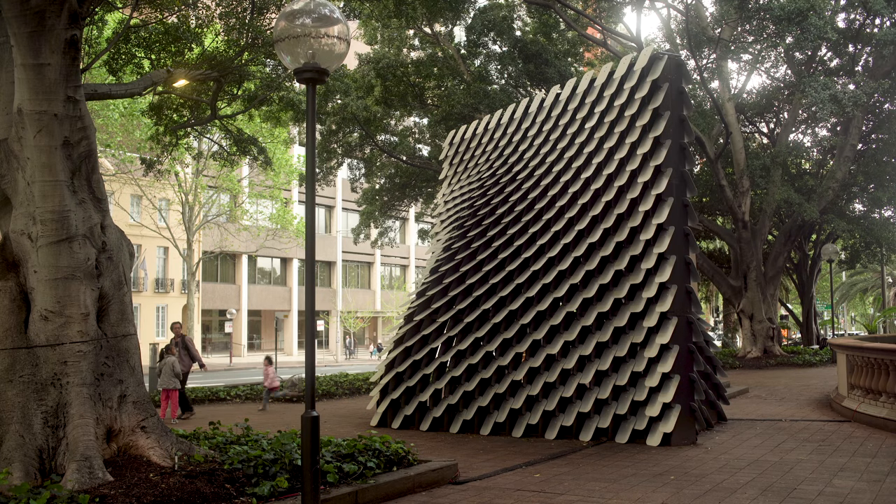Since opening in Sydney, thousands of visitors have interacted with the pavilion, experiencing the State Library's painting collection in an entirely new way.